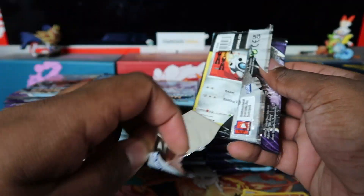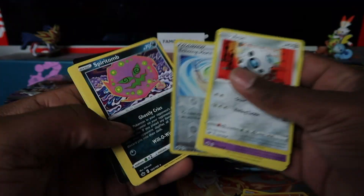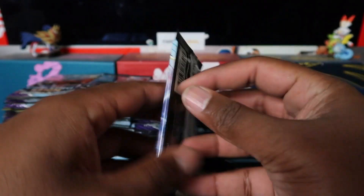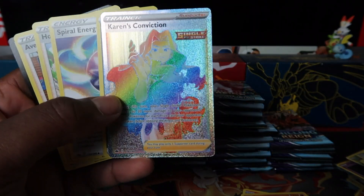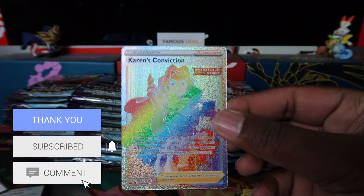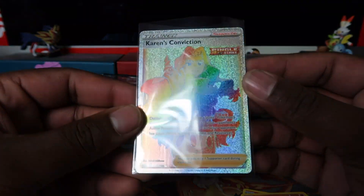Hopefully we can get some good pulls. We've opened the booster boxes and the ETBs and showed you the pull rates individually before release — we were the first people in the UK to open a booster box. Hold on — Karen's Conviction rainbow secret! Let's go, first hyper rare or better!